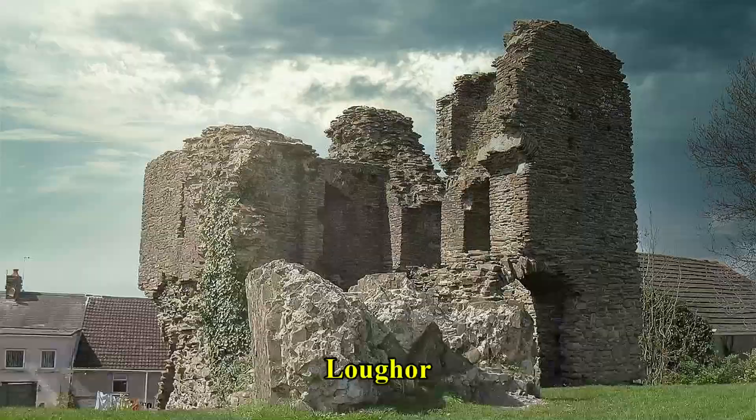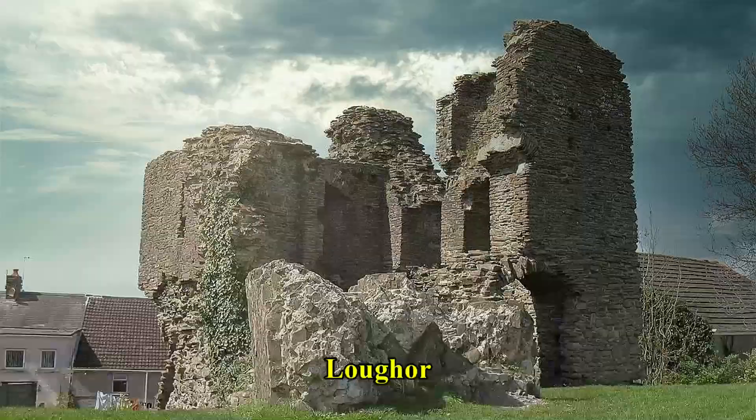Thanks again for watching. Please visit my website — link in the description below.